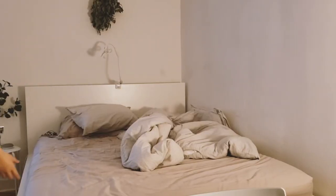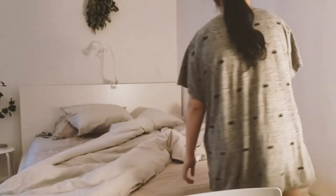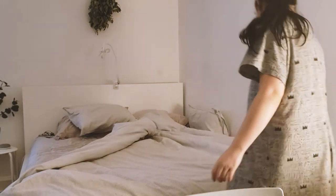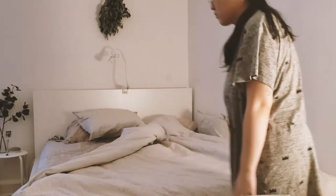Ever since I've been living alone — about a year ago — I've been really good about making my bed every single day. I feel like it just makes the apartment look so much more presentable. It's so funny because I don't think my mom has ever seen me make my bed in her life.